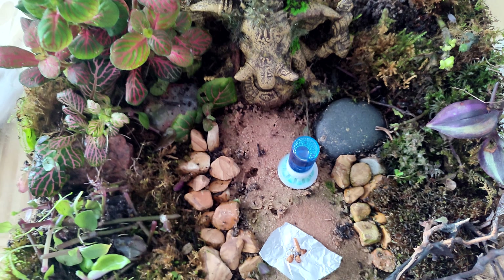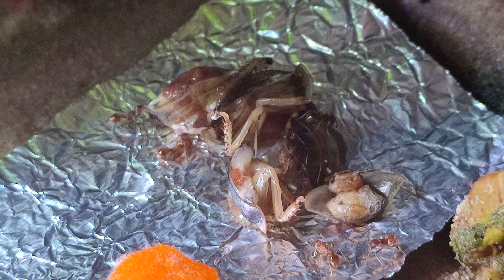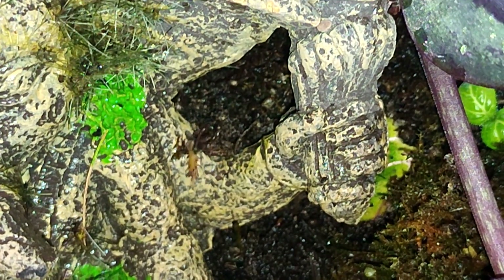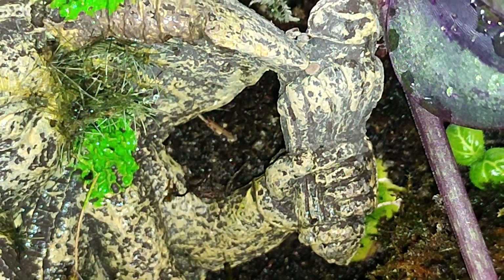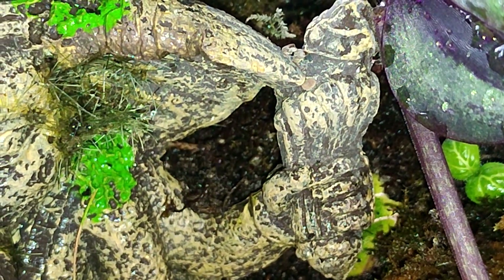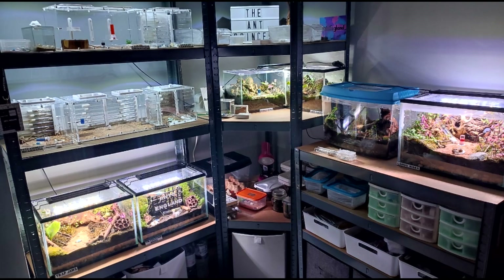Now we have Myrmica rubra. These went into natural setup around the same time as the flavus, so about a year ago. They're not doing great and I think they must be close to completely dying out — at most I see ten workers out at one time. These ladies used to be so aggressive and swarm any food like crazy. I've had them a good few years now and I have no idea how old they were when I got them or if they were split from a larger colony. They are still taking a little bit of protein as well as sugars, so I'm just going to let them do their thing.